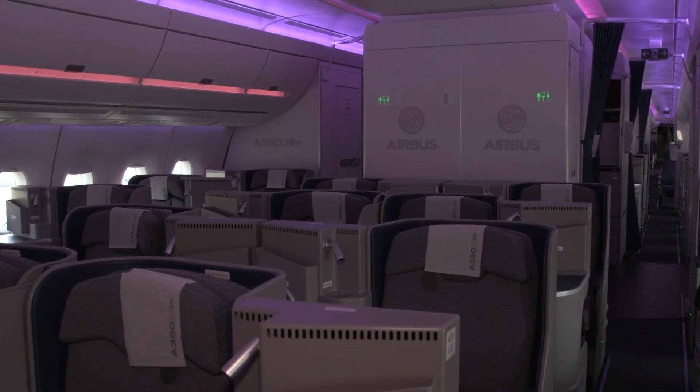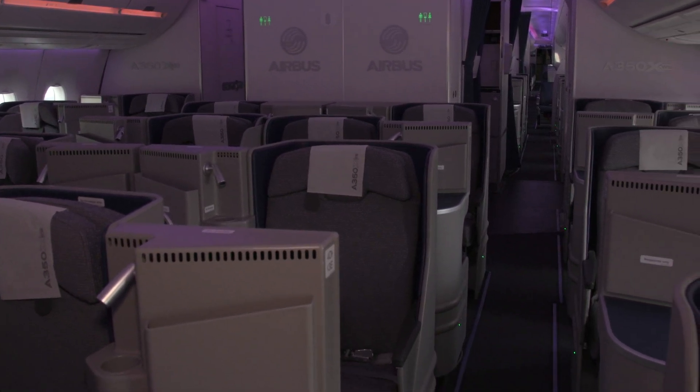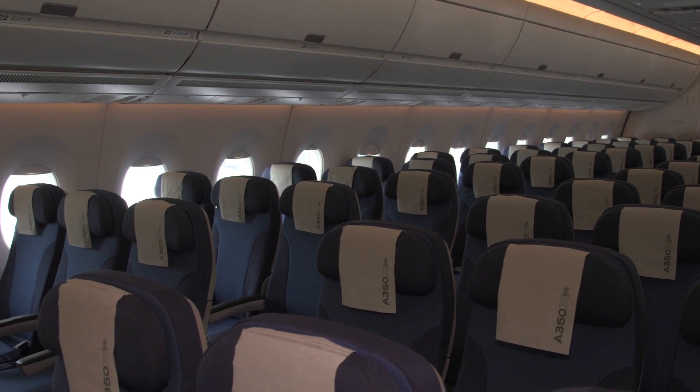We recently toured an A350 demonstrator model with a cabin configured to illustrate this comfort and flexibility. The cabin is six inches wider than the rival Boeing 787 Dreamliner.